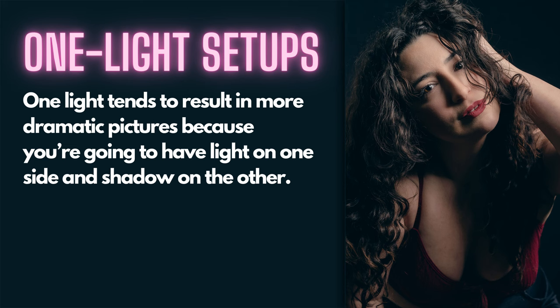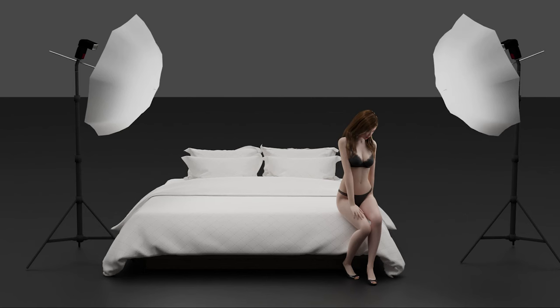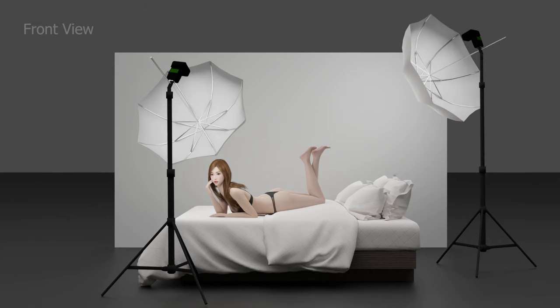You almost never want light sending shadows upward because that looks unnatural and often very unappealing. You can add a second light for things like creating a rim light effect or a hair light effect. I often use a second light for double duty in boudoir - as a background splash of light that also strikes the subject for a highlight or rim light effect (rim light is also often called a kicker light). There are lots of creative ways to use one or two lights.